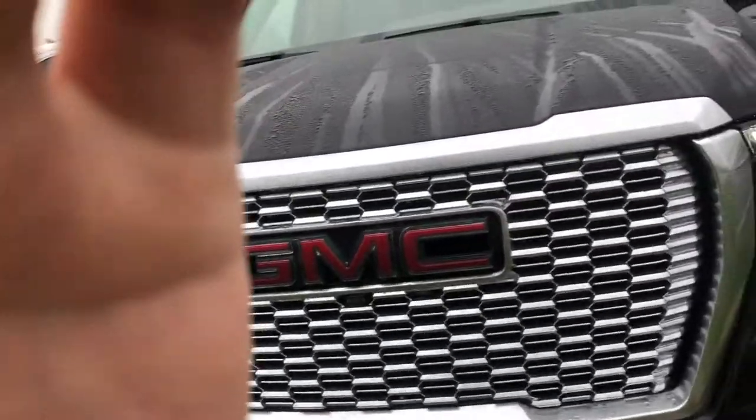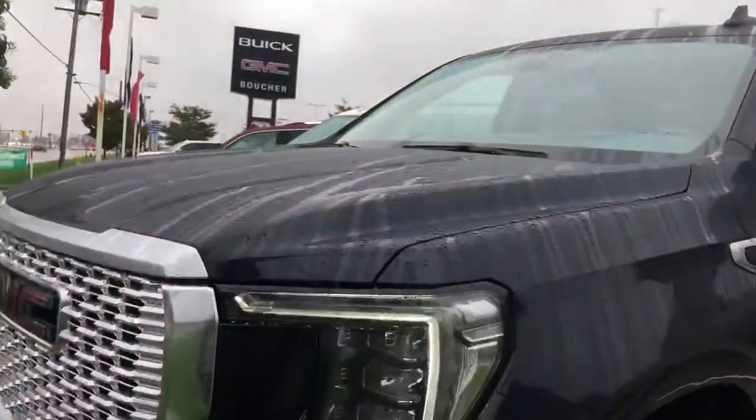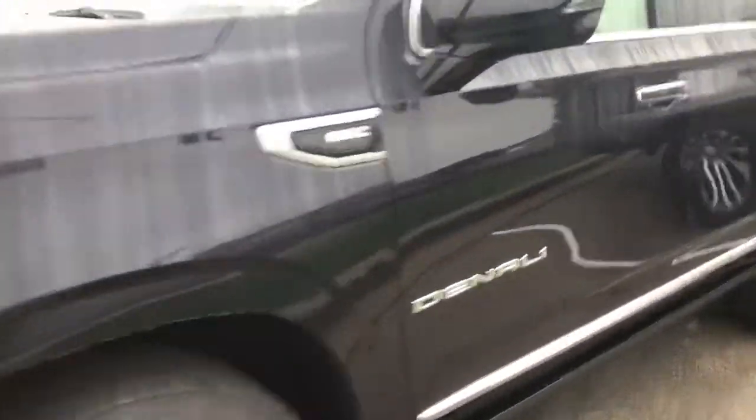It has a signature Denali front grille, power boards along the side, as well as 22-inch alloy wheels.